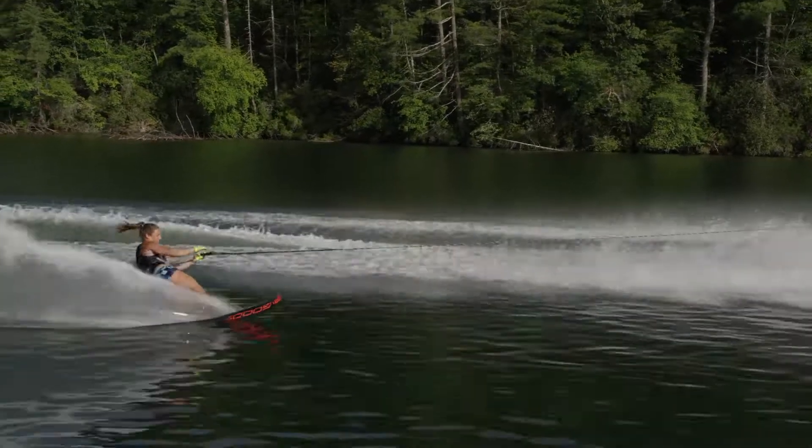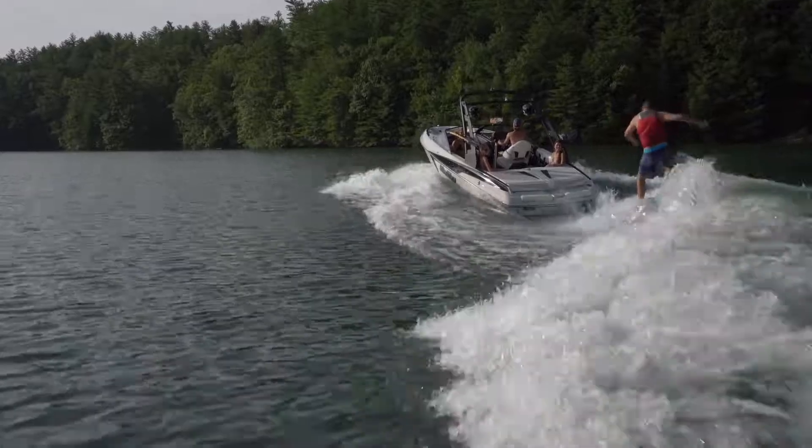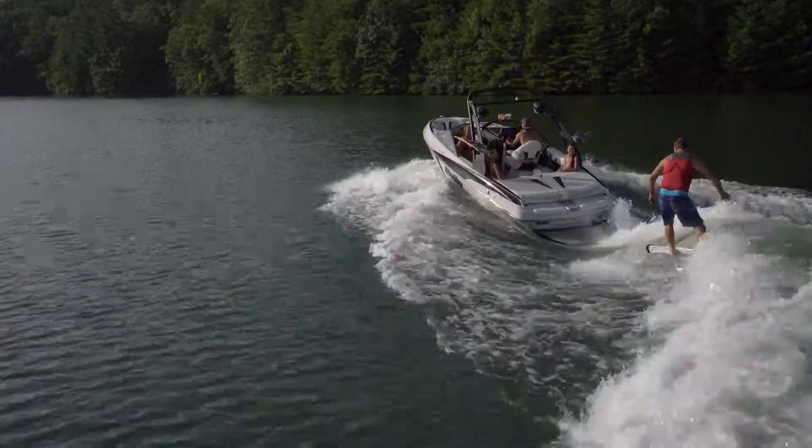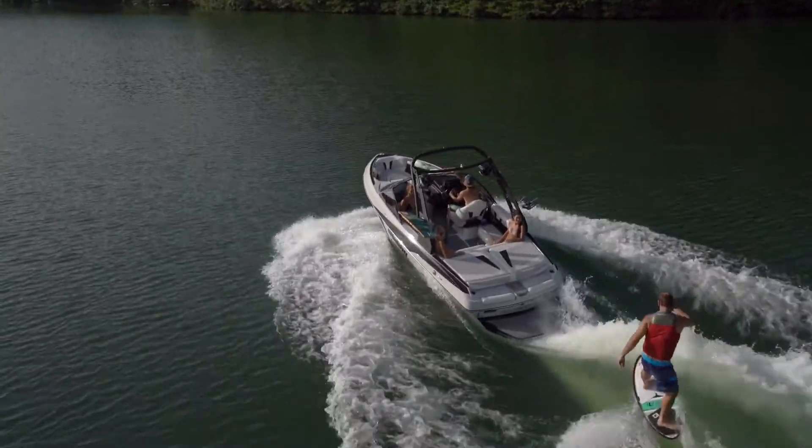The cut diamond multi-sport hull is the key to this boat's multiple talents. Combined with Malibu's optional, exclusive, integrated surf platform, it gives you skiing, surfing, and wakeboarding capability other crossovers can't match.